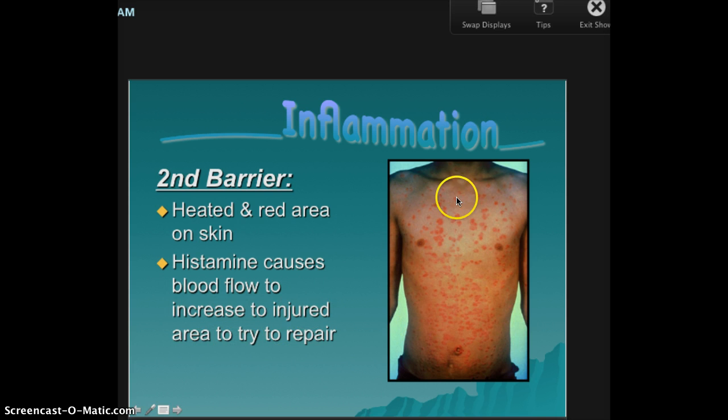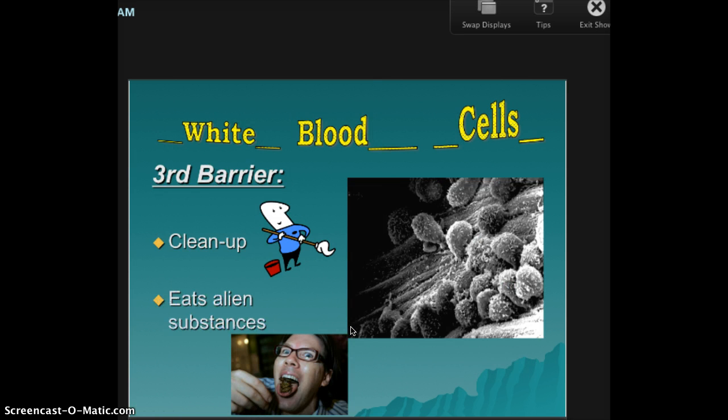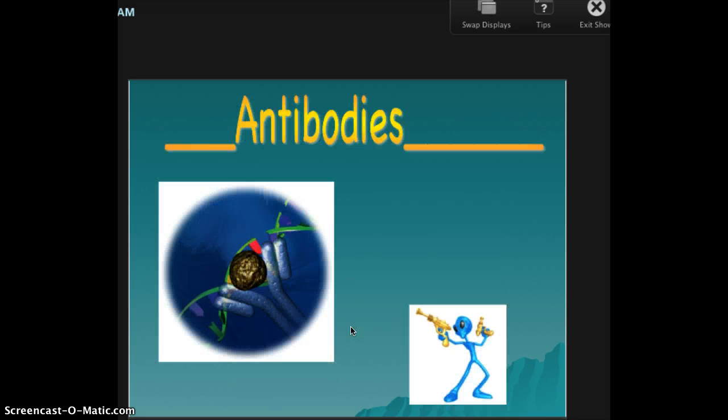Does that mean anti-histamines are stopping the immune response? Yes. But remember, allergies aren't actually bad guys — they're tricking your body. Third barrier: your white blood cells — the good guys — eat your alien substances. And after they eat them, they make an antibody that memorizes the bad guy.